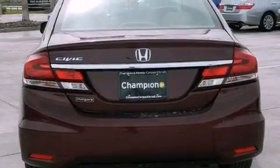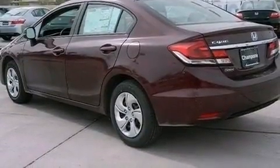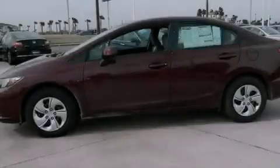Additional features include an engine immobilizer theft deterrent system, a passenger side vanity mirror, an anti-lock braking system, air-conditioning, and a backup camera.